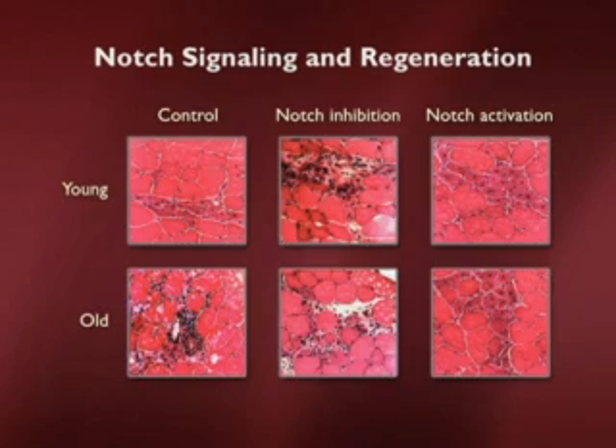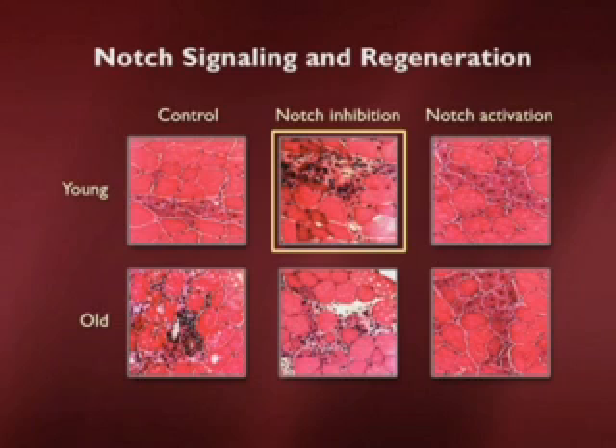There are ways to both inhibit and increase the Notch signaling pathway. If you treat a young muscle with a Notch inhibitor and then injure it, the top left panel shows that the normal muscle starts to degenerate in a way that is much more reminiscent of what an old muscle looks like. Inhibiting Notch in a young animal makes it respond to injury much more like an old animal.